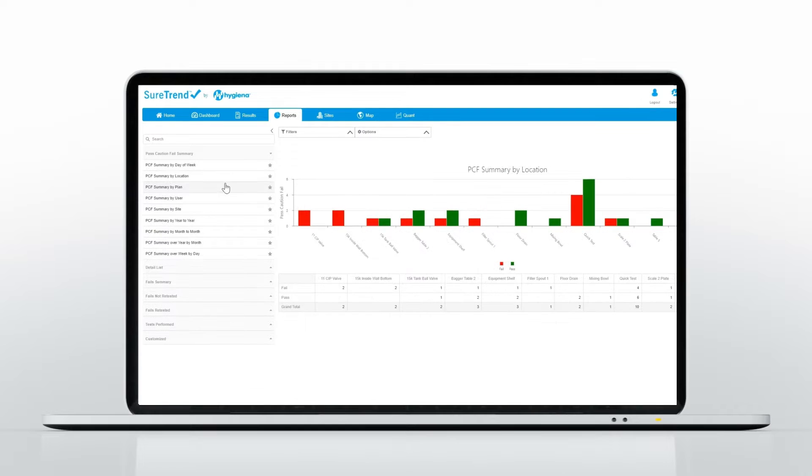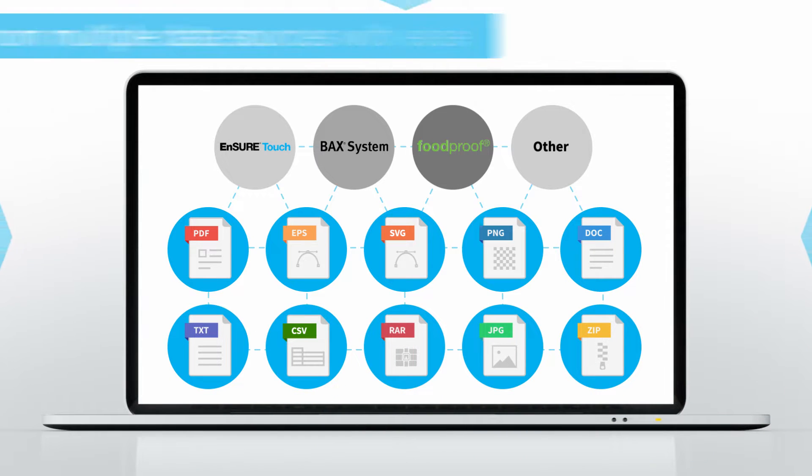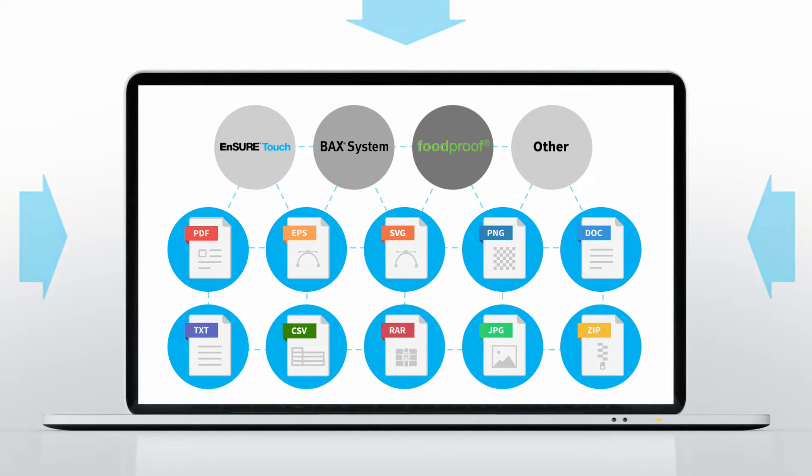Let nothing escape your grasp. SureTrend incorporates external data directly into your map and report, ensuring a comprehensive and accurate view of your food safety program.